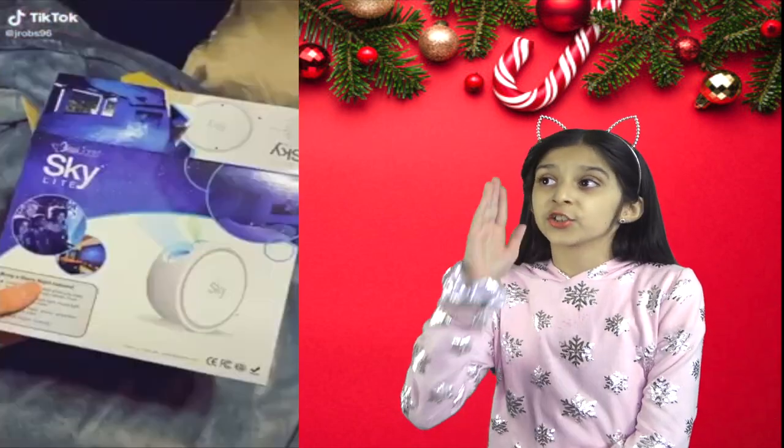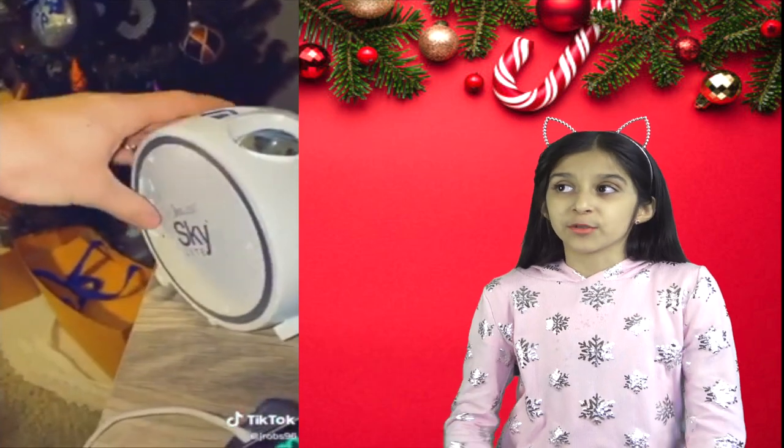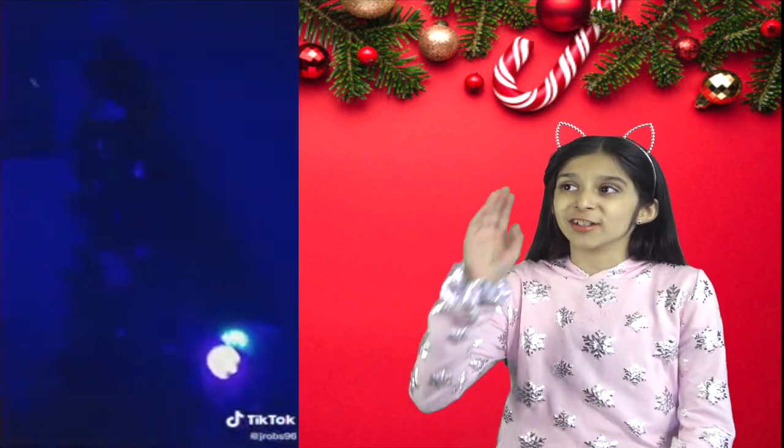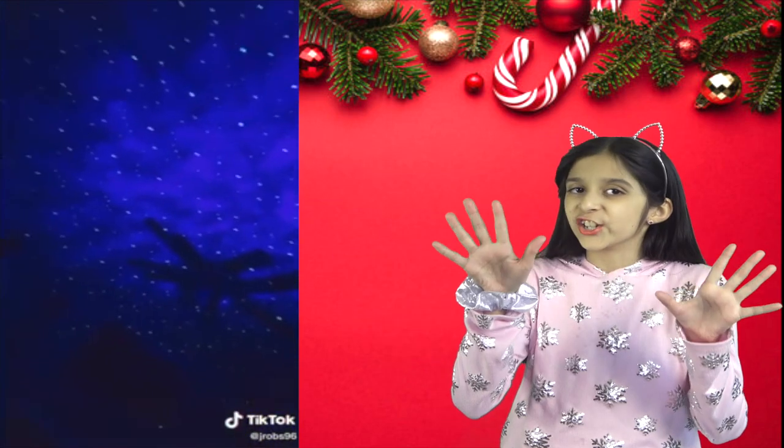Next is this laser star projector, perfect for game room decor, bedroom nightlight, creating a relaxing environment in every room. A perfect standout gift for all ages.